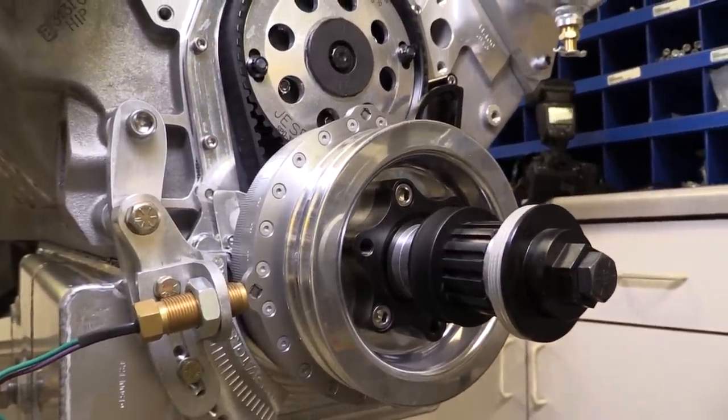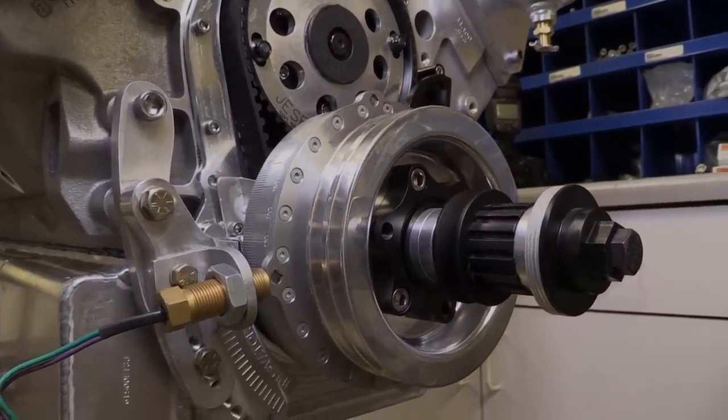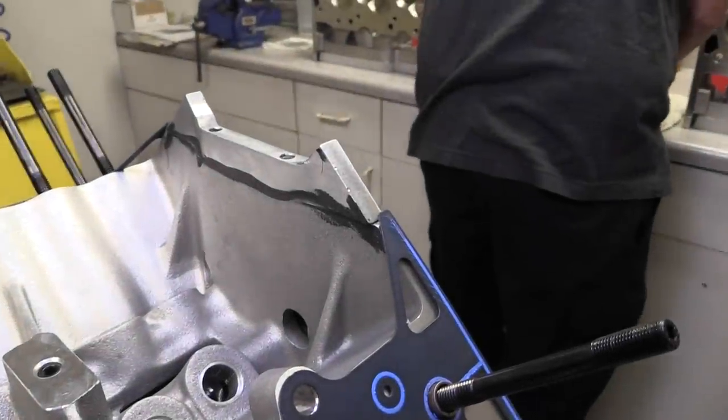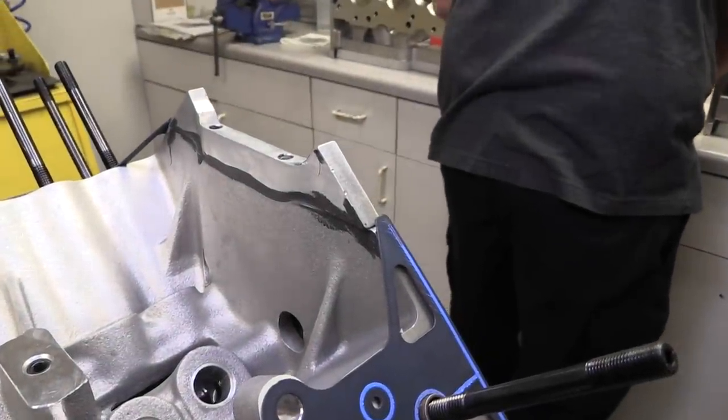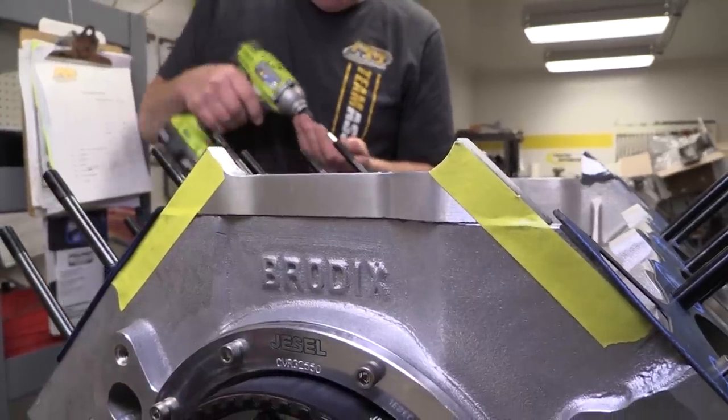You can see the crank trigger installed with one of the magnets lined up with the trigger. Check out these custom made spacers at the front and rear of the block — these must be bolted in place before the heads and spacers can go on.